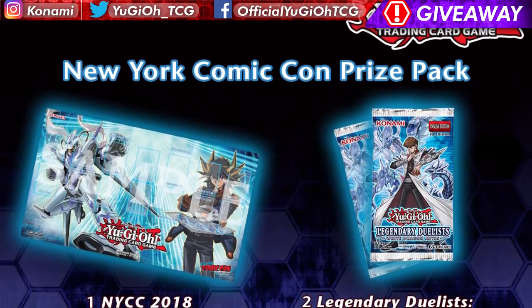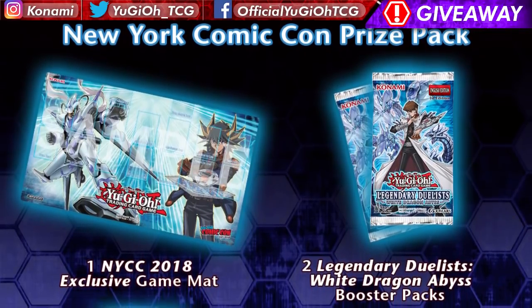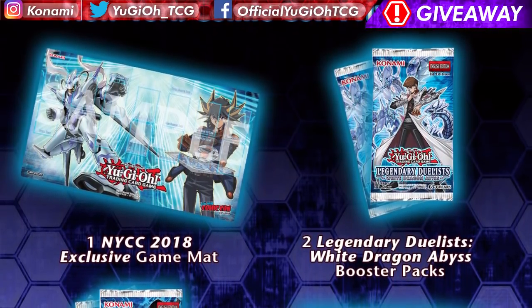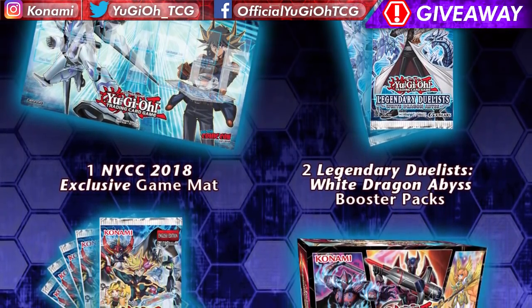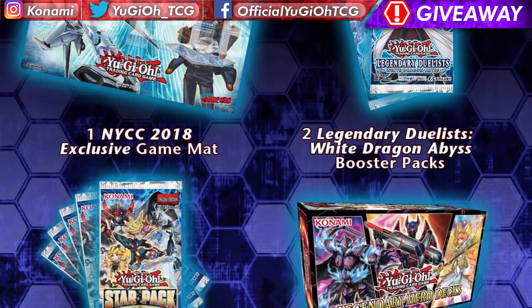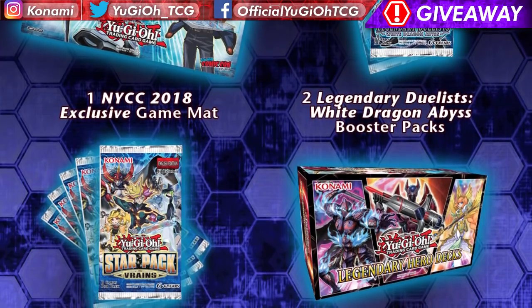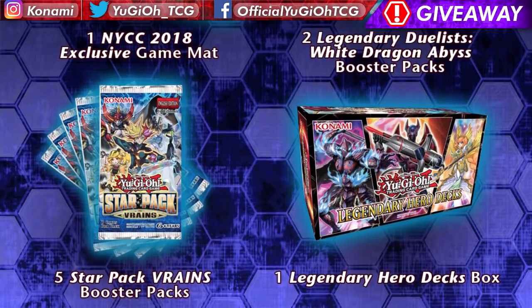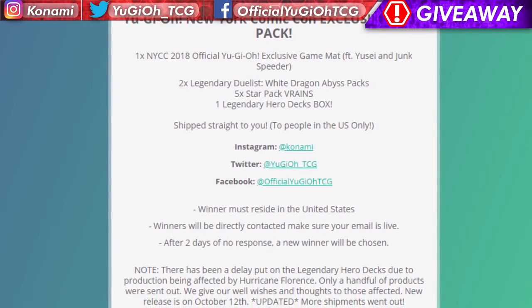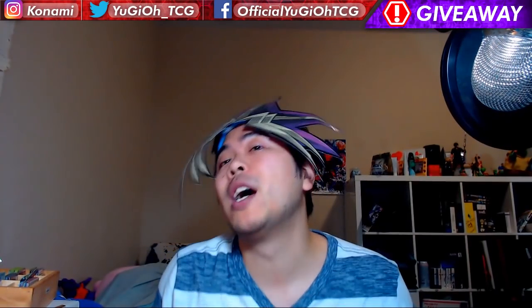As for other news, there's going to be a giveaway! It's going to be a very short giveaway, but the prize is really, really awesome. It's going to be the New York Comic Con exclusive prize pack, which includes: a Yusei Junk Speeder New York Comic Con exclusive game mat, two packs of Legendary Duelist White Dragon Abyss, five packs of Star Pack Brains, and also the product we're opening today — Legendary Hero Decks. It's a really good value and it could be yours for free! Check out the Gleam link down in the description below to enter, and I'll talk about that before we close out today's video.